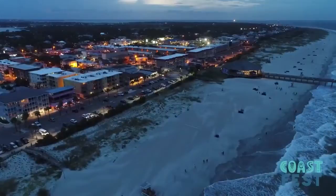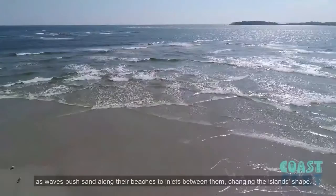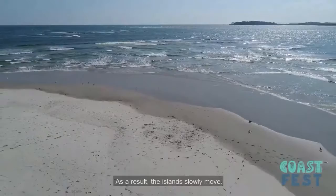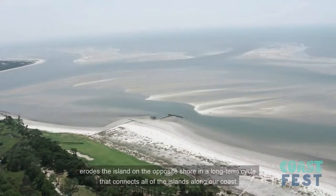The islands are constantly changing in size and shape in a process that has been occurring for thousands of years. Throughout time, currents have caused the islands to slowly migrate as waves push sand along their beaches to inlets between them, changing the island shape. As a result, the islands slowly move. As one island grows, the flow of current through the inlets between them erodes the island on the opposite shore in a long-term cycle that connects all of the islands along our coast.